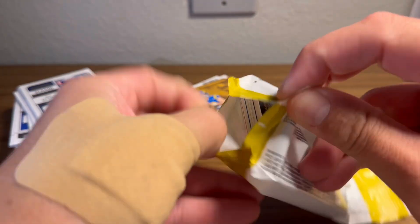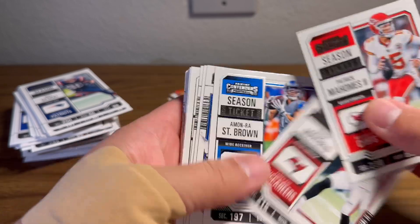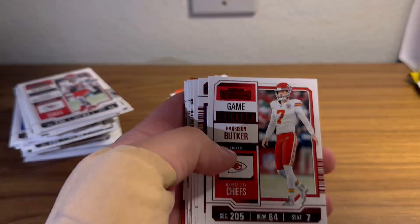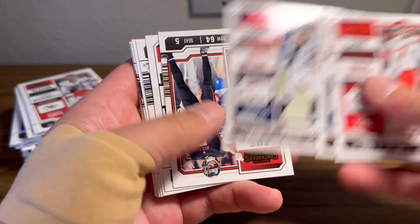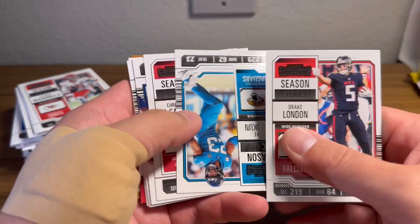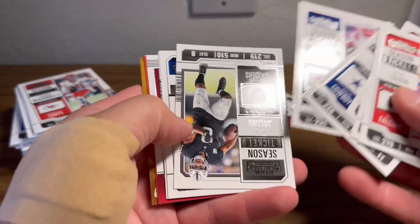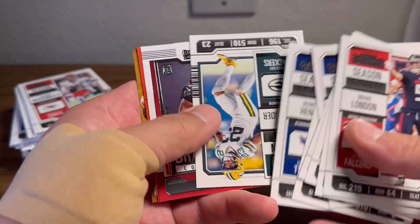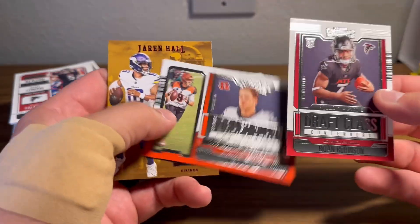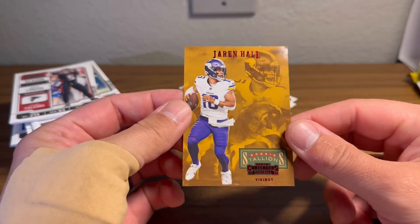All right, we've got five more packs. The CJ Stroud red is definitely carrying us. Mahomes, Mayfield, Amonra, Moore, Herbert, Howell. Another Harrison Butker. Gino Smith, Russell Wilson. Drake London's our game ticket — two Drake Londons, bronze. Another Drake London. Another Foyer Alokun. This is like the same pack again: Parsons, Stephens — seen all the same guys. Jair Alexander, B.J. and then a Jaren Hall red Rookie Stallions.